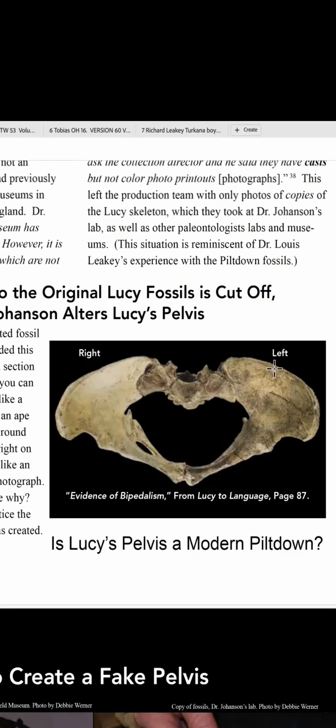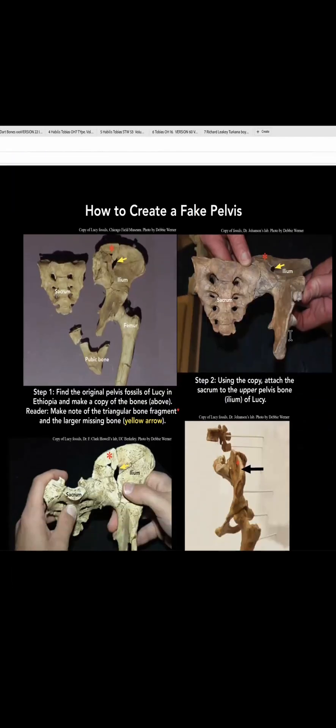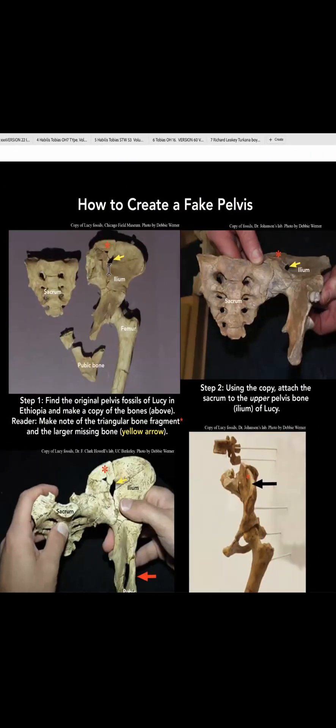And he said, look, Lucy's pelvis is round and curved and goes forward like a human pelvis. He altered the pelvis and cut it up with a saw and changed it from an ape pelvis, which would mean that she didn't walk upright. You can see this pelvis goes out sideways.